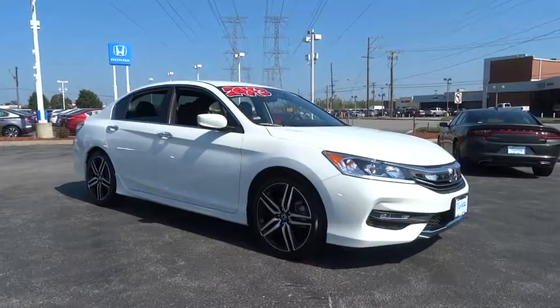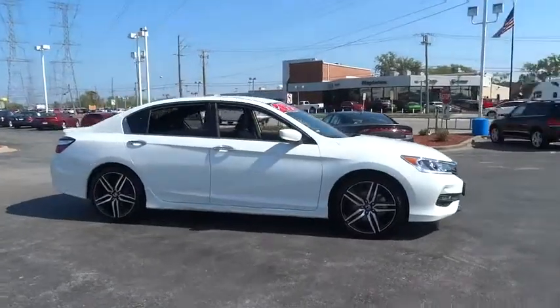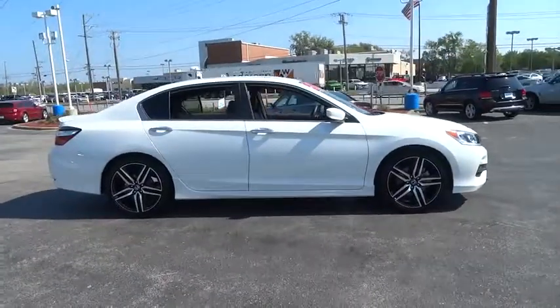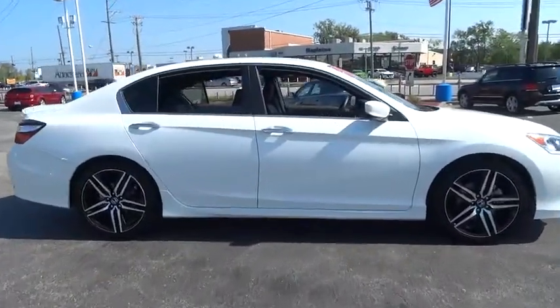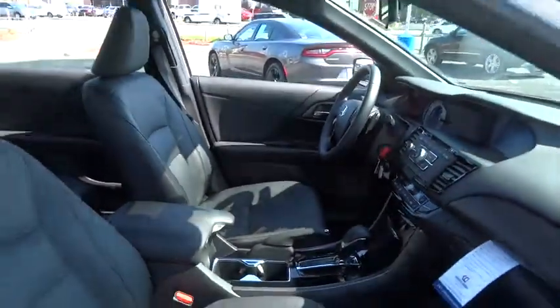The 2017 Honda Accord — ingeniously simple, yet overflowing with luxury and technological creativity. All that and more in the Accord. This vehicle has less than 6,000 miles. Here are some of this vehicle's great options.